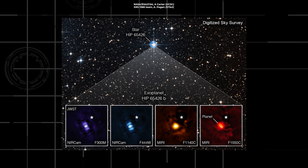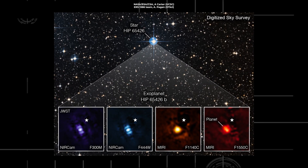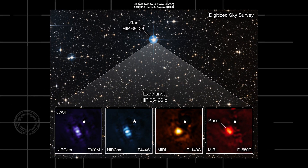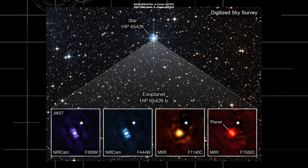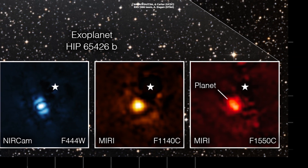Webb observes in infrared light, so here in this image you can see the exoplanet in four different bands of infrared light as taken by Webb's different instruments. Purple and blue show the NIRCam instrument's view, while yellow and red come from the MIRI instrument.